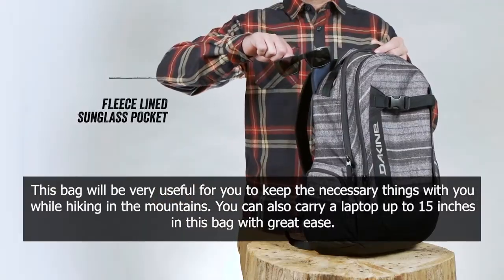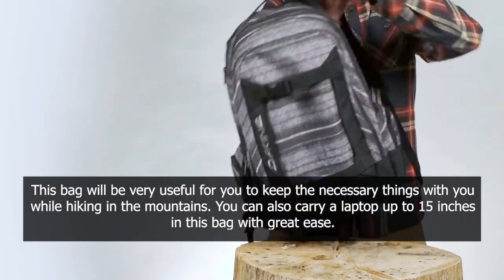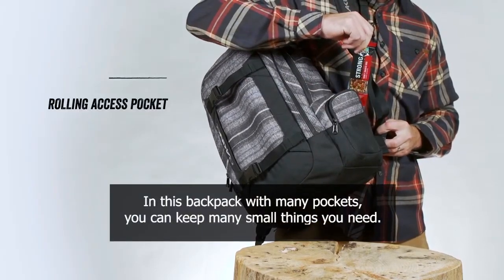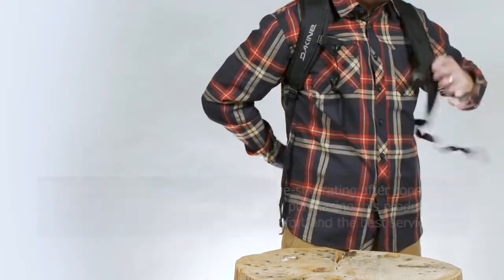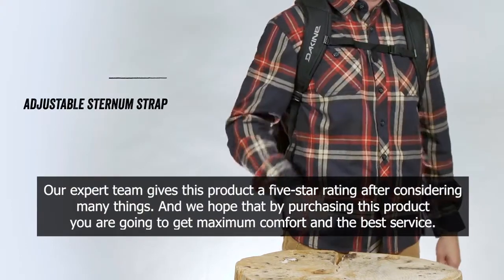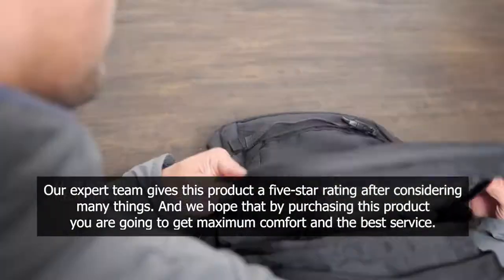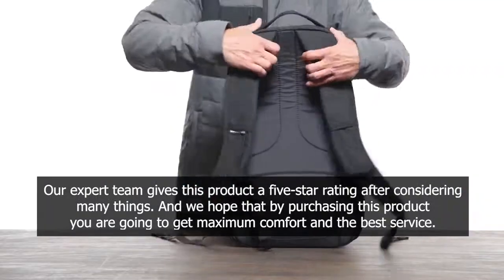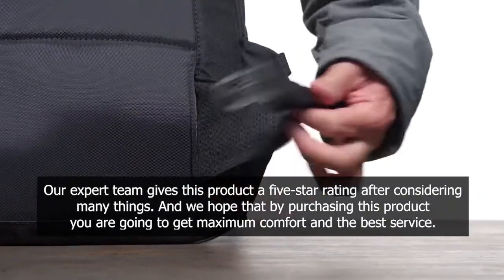You can also carry a laptop up to 15 inches in this bag with great ease. In this backpack with many pockets, you can keep many small things you need. Our expert team gives this product a 5-star rating after considering many things, and we hope that by purchasing this product you are going to get maximum comfort and the best service.